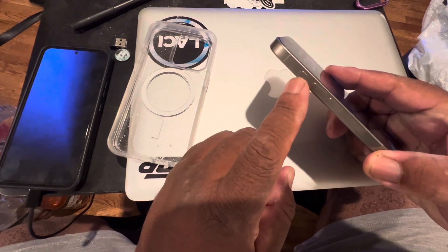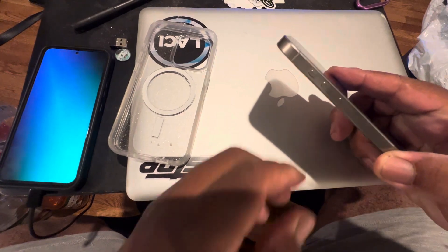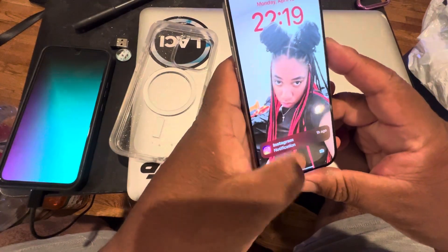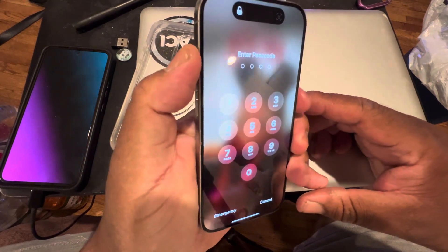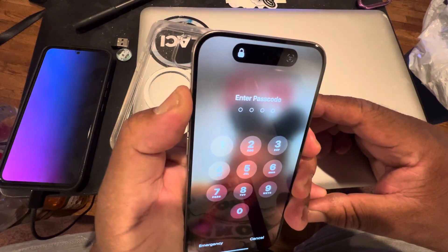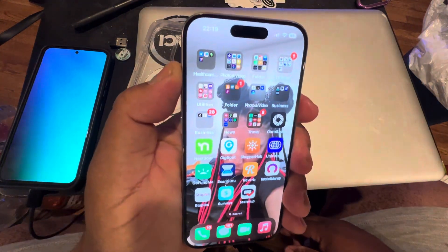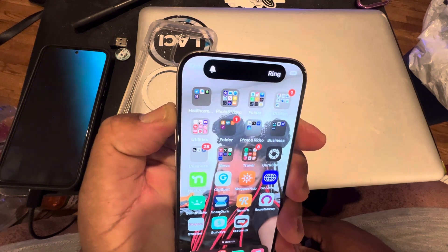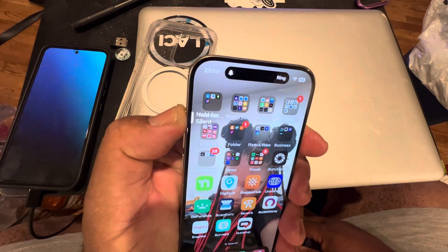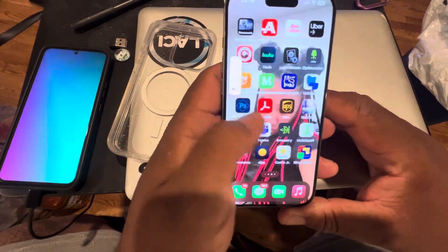They have a new button called the action button and I like that too. You just hold it to unlock it, hold it again to put it on silent, and hold it again to get back to noise. So yeah, it's a nice feature.